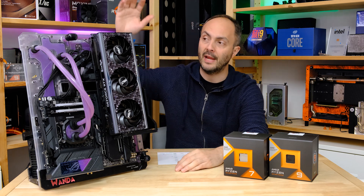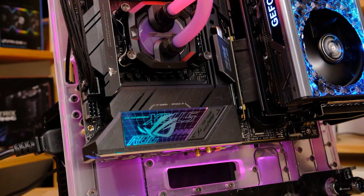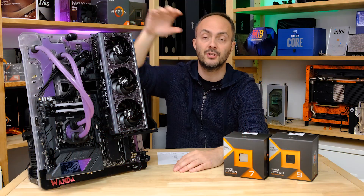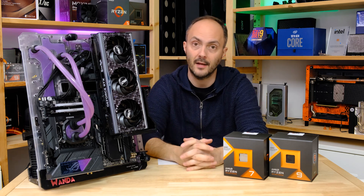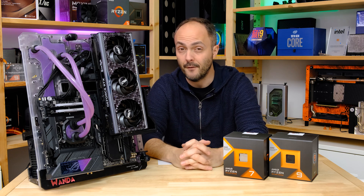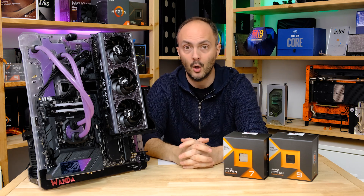Our test system features a Palit GameRock RTX 4090, going right to the high end to see how this CPU performs with the fastest graphics card available. We have an ASUS ROG Strix X670E motherboard, a full water cooling system with no thermal limits, and a 6400MHz kit of DDR5 memory from Kingston. Thanks to ASUS, Kingston, Palit, Corsair, and AMD for the processor.